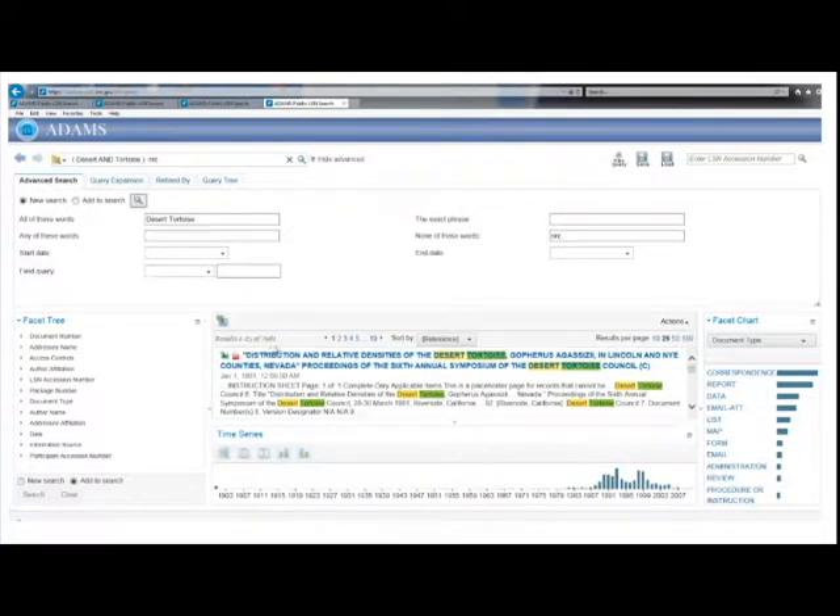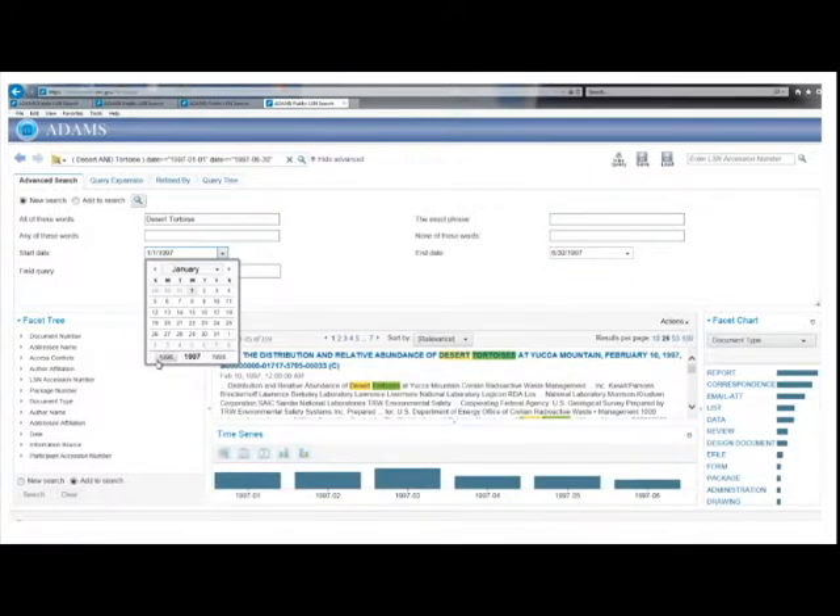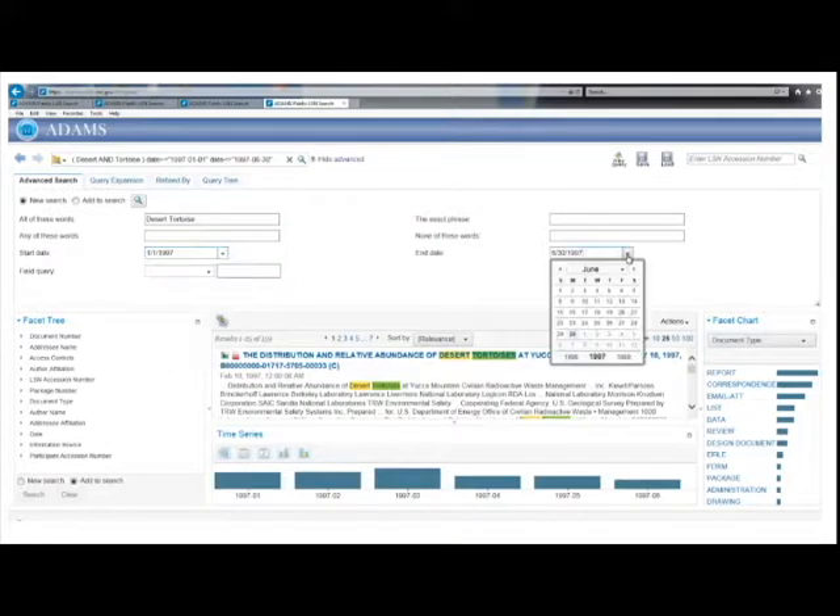You can limit results by adding a date range in the Start Date and End Date fields. For example, adding a Start Date of January 1, 1997 and an End Date of June 30, 1997 reduces your results significantly. Dates can also be entered by using the pull-down calendars.